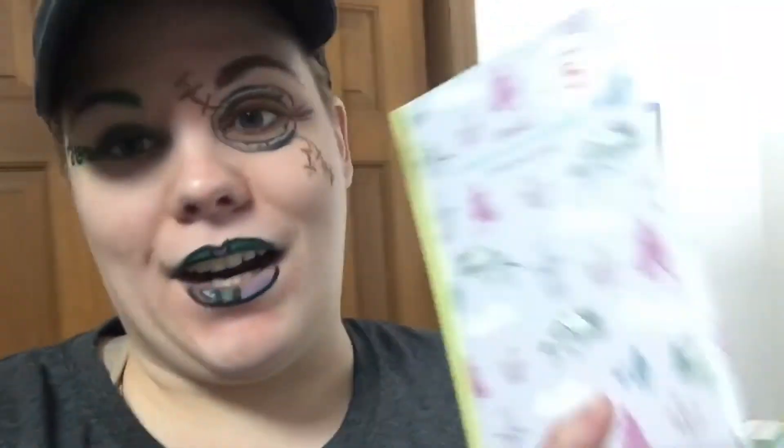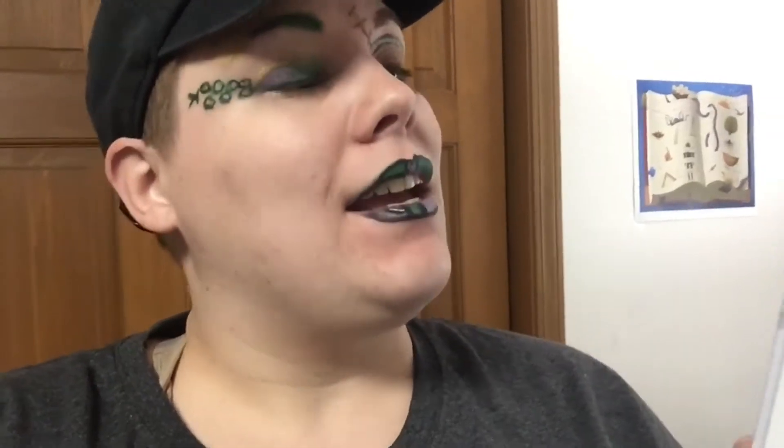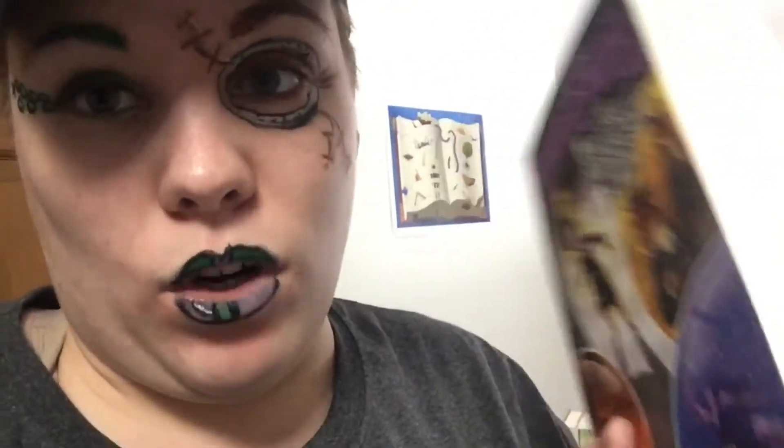The books I ended up getting for myself were: Heidi by Johanna Spyri, which is about a five-year-old girl who is sent to live with her grandfather that everyone thinks is kind of evil, but she actually ends up forming a really nice bond with him. Then I got Black Beauty, which is about a horse who is sent to live with a different group of people than the farm that he knows. And then I got Wondersmith: The Calling of Morgan Crow by Jessica Townsend, which is the sequel to Nevermore. If you guys did not read Nevermore, it is basically about Morgan Crow, a cursed child who is doomed to die on her 12th birthday, and she is taken away to a place called Nevermore — and this is the sequel to that. That's what I ended up getting for myself, plus two bookmarks that the kids picked out for me.